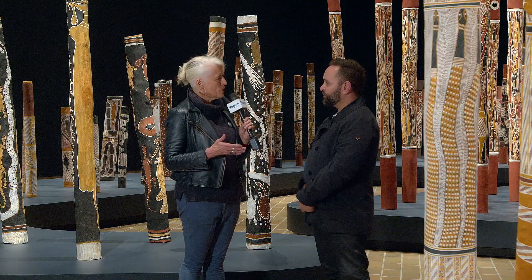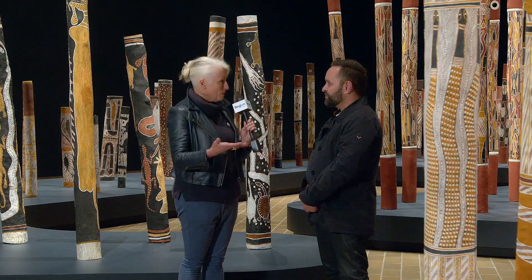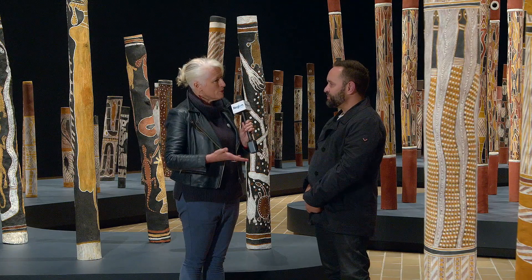And Bruce, that's significant because this is in fact one of the great and major works of the National Collection, and the parallel has been made with Blue Poles — that this is Black Poles. Tell us a little bit about the history of this work, which goes back to a pioneering concept by John Mundine and some really inspired curatorship.